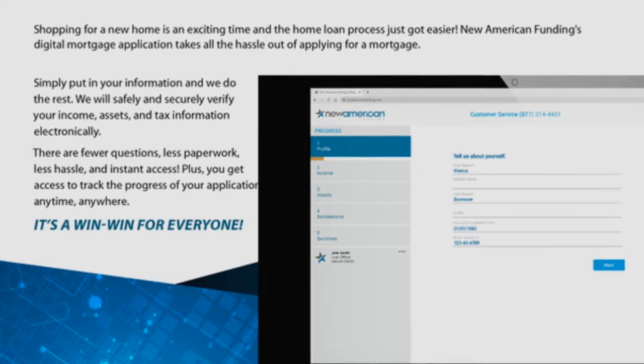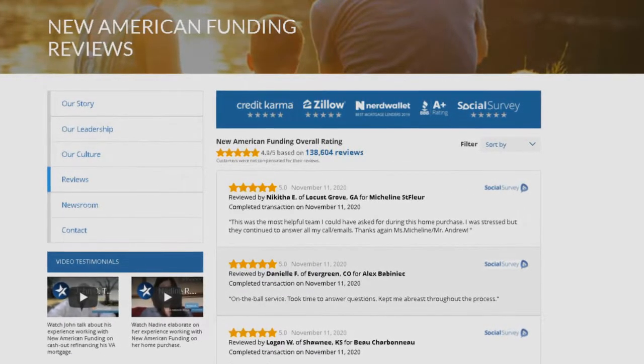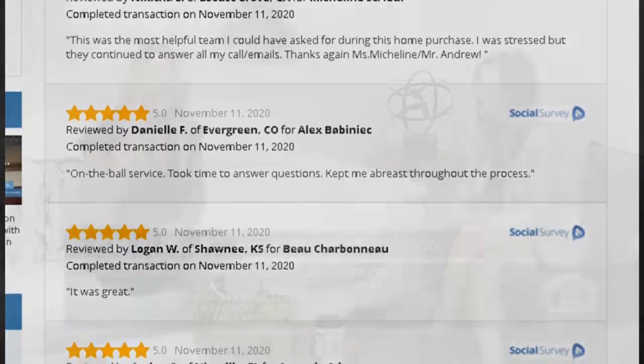We understand that the customer is the real boss, and we're honored that they choose New American Funding to serve them and their families in this very special time in their lives. It's one thing to say your customers are satisfied, but another to receive actual reviews. When we got this feedback on communication, it was really important to us to identify it, discuss it, and find a solution — and we did that through the app. Year over year, our customer service is up by 15%. I'm really proud to say that 97.8% of our customers said yes, they would recommend New American Funding to a friend, family member, or co-worker.